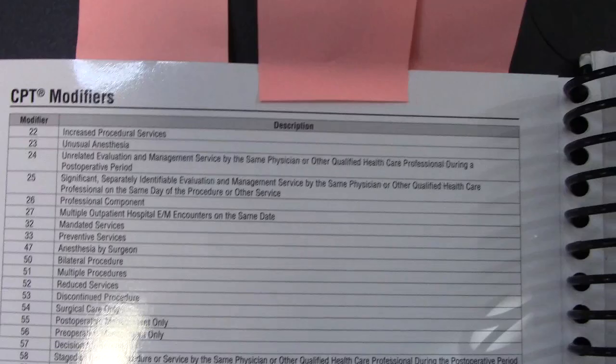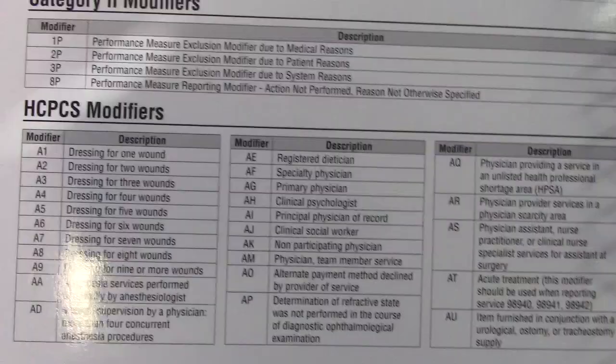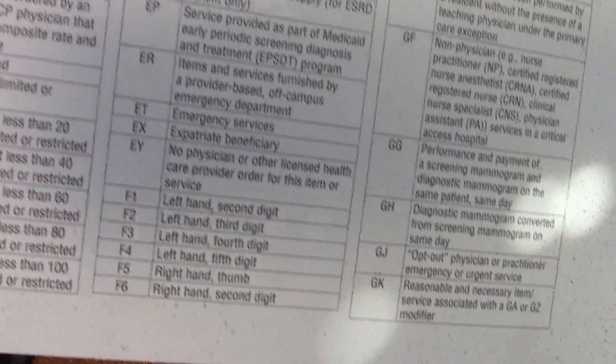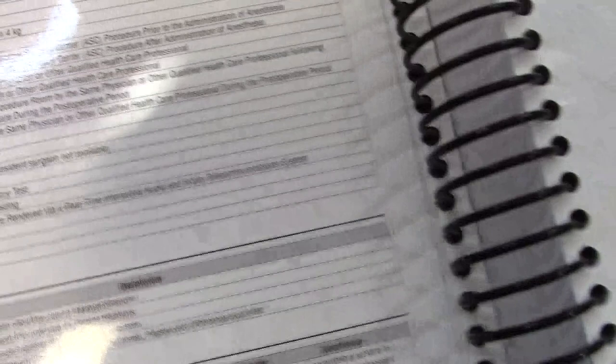This is my HCPCS book. What I've learned is that where CPT does not have all of the modifiers identified, HCPCS has them right on the front and back covers. It says CPT modifiers right on the front cover. It identifies the CPT modifiers, the Category 2 modifiers, the HCPCS modifiers — and guys, these modifiers go on and on and on, and this is just the front cover. Tons and tons of modifiers.